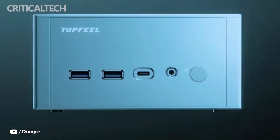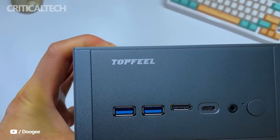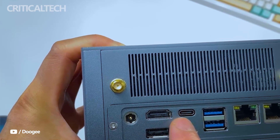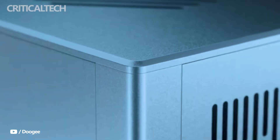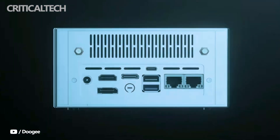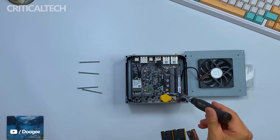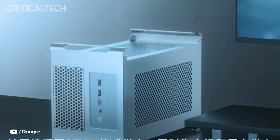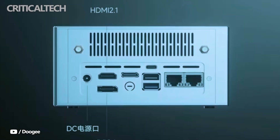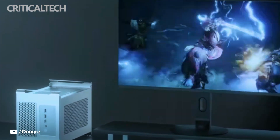Connectivity is robust on both the front and back panels. On the front, users get two USB-A ports, a USB 4 Type-C port, and a 3.5mm audio jack. The back panel expands these options with one HDMI 2.1 port, one DisplayPort 2.1 port, two additional USB-A ports, another USB 4 Type-C port, a second audio jack, twin Intel 2.5 gigabit Ethernet LAN ports for fast networking, and a dedicated Oculink 4i port. This extensive selection ensures compatibility with modern peripherals and makes the DeskOne T2 capable of handling everything from multi-monitor setups to external GPU docks.